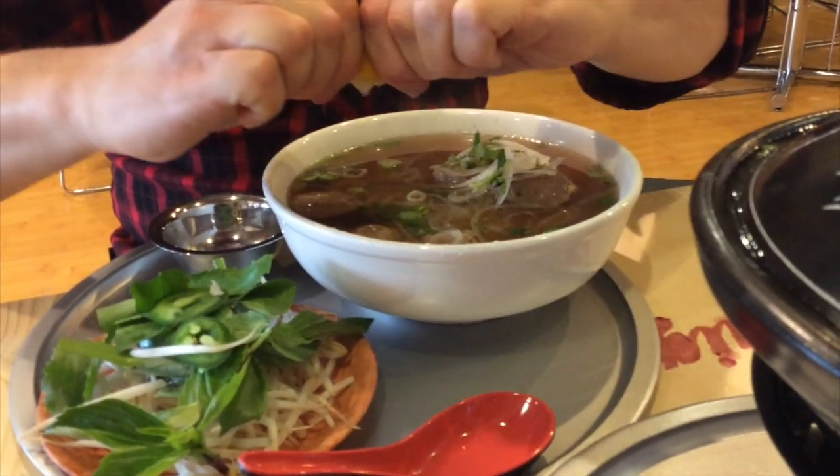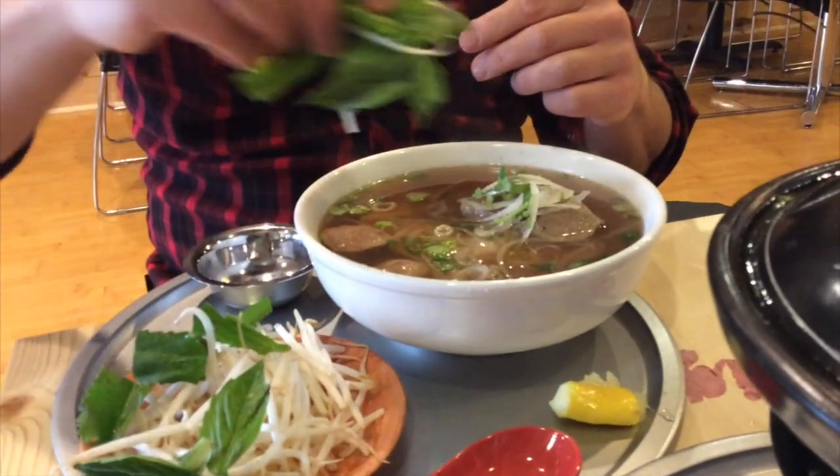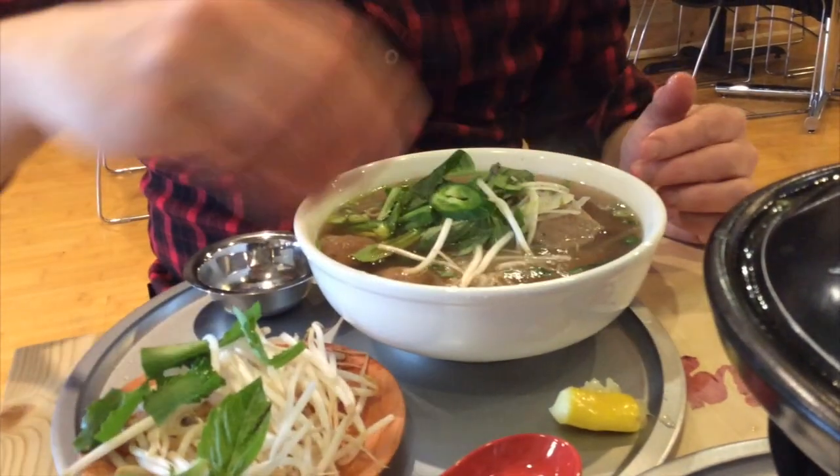Now my friend Rob ordered the Pho — P-H-O, pronounced Pho — and this was the beef and slight meatball version of it with all these wonderful fresh vegetables on top.